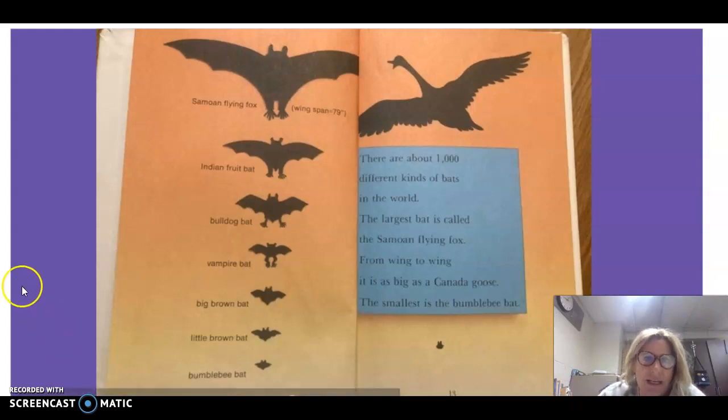So you can see on this side of the page all the different types of bats — the biggest going all the way down to the smallest, and many different sizes in between.